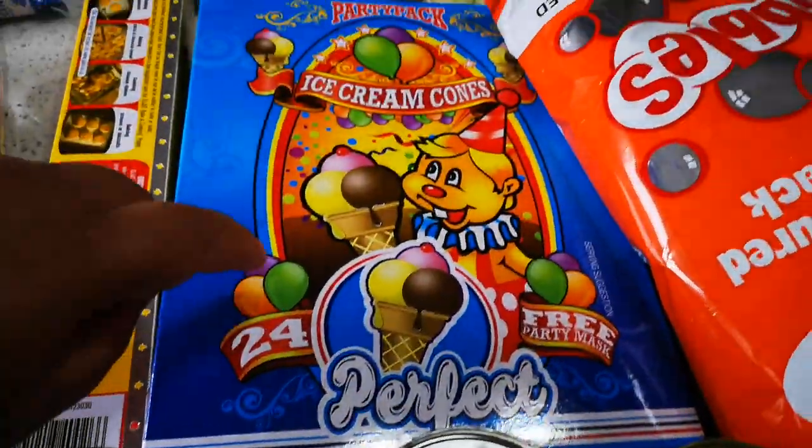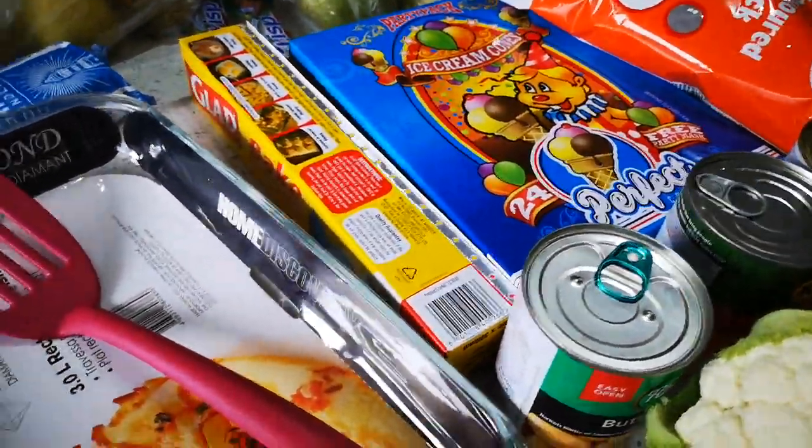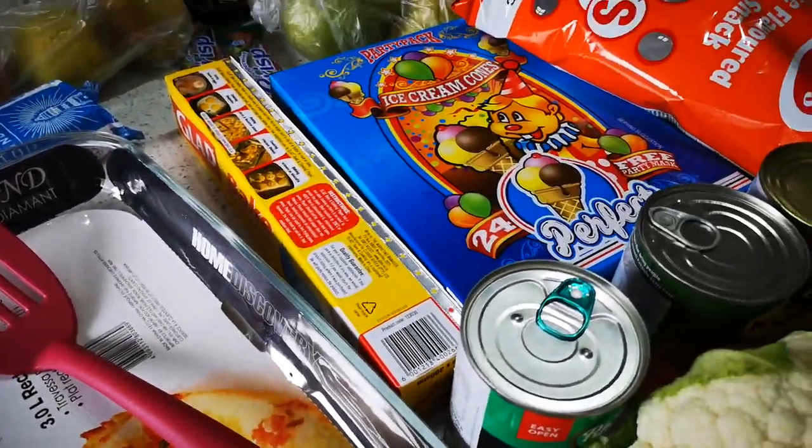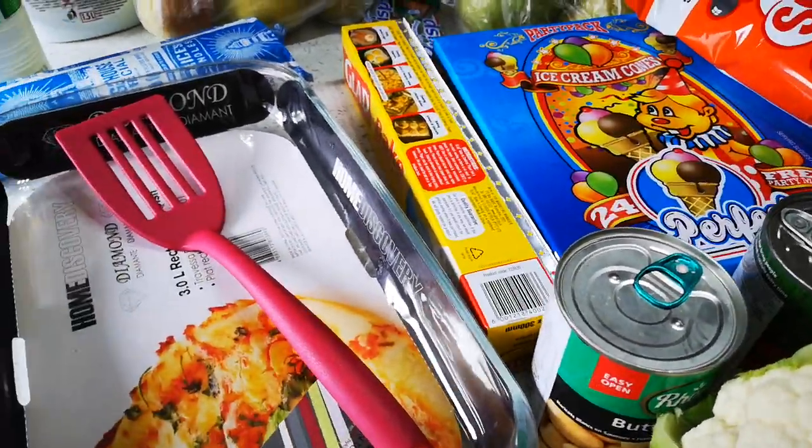And of course the cones — I am not a fan of eating ice cream without a cone, I just like ice cream on a cone. And I know it's cold, it's winter, but the craving was there.